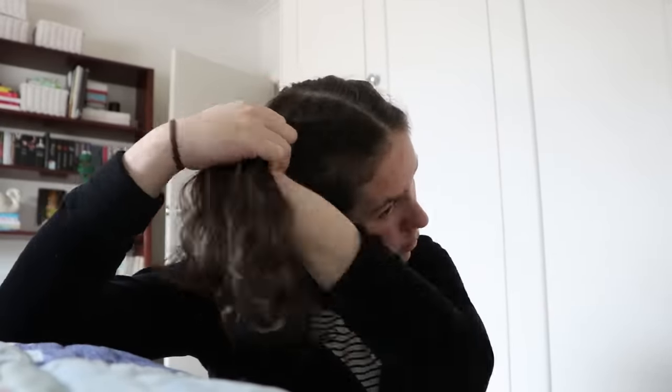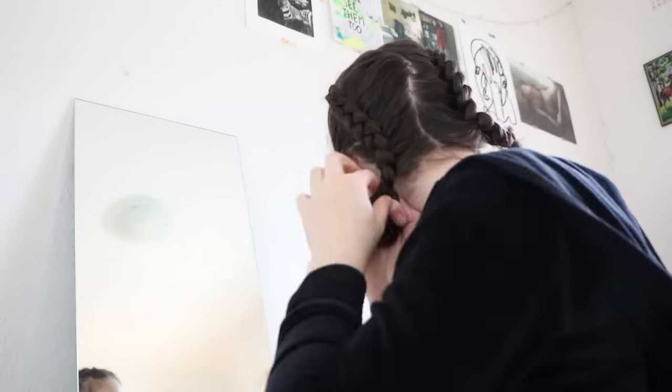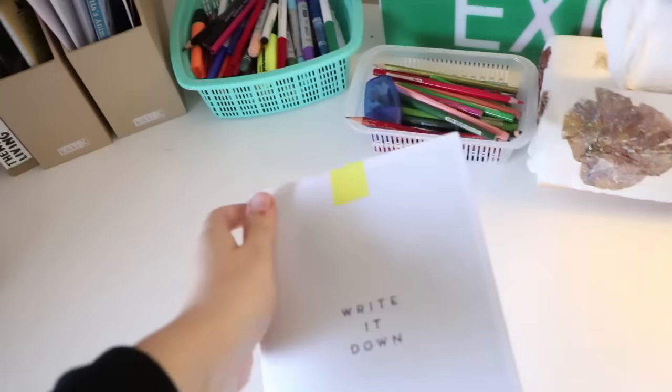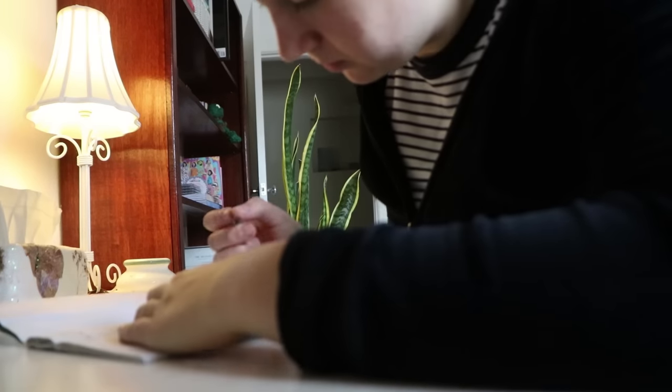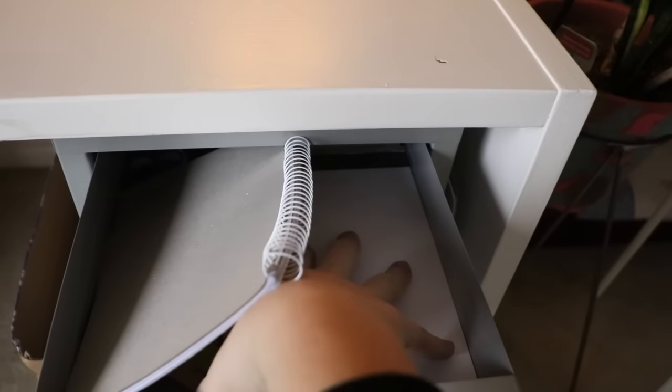Then it was time to braid my hair. I usually braid my hair every second day between washes and the way I braid it is very unconventional — I only add new hair to one of the strands of the plait. I did the other side as well, then pulled them down so they sit at more 45-degree angles rather than 90-degree angles. Then it was time for journaling, which I filmed from a couple of angles. Once journaling was done I got out my to-do list and wrote what I was going to try and achieve that day.